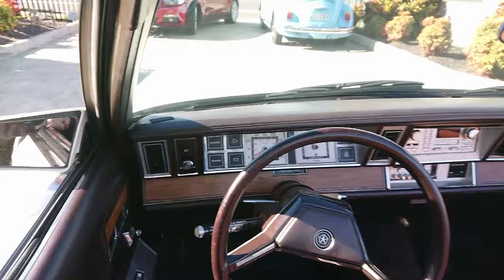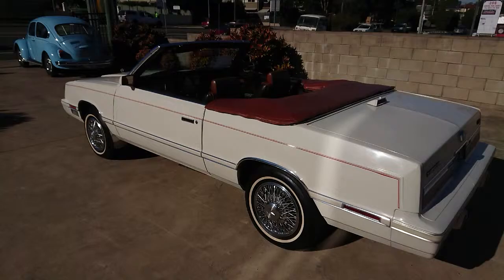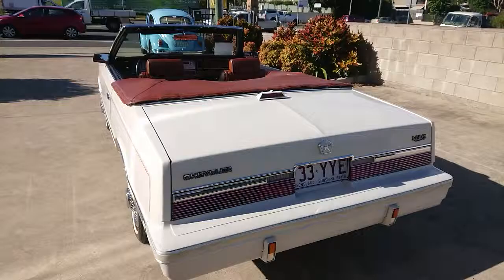Beautiful cover on the top here in the same colour. See the pinstripe down the side. Again, the wheel covers with thin white walls as they would have been stock. Across the back — it's just a really well-maintained car.